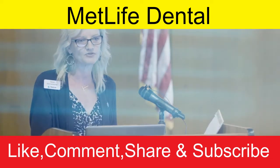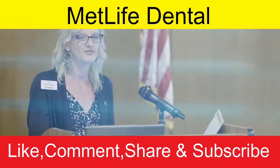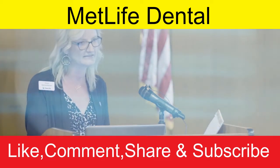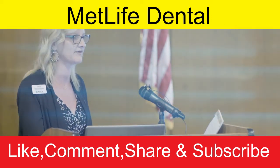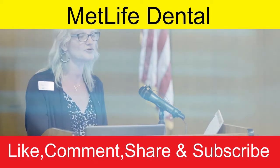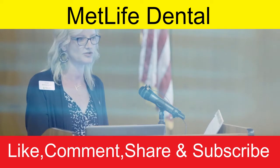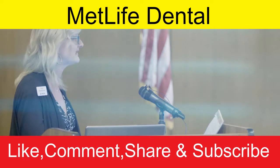You can also register on MetLife's My Benefits Portal, which is tailored to you and your specific plan. There you can view claims, print an ID card, and search for a provider. When searching for a provider, look for the PDP Plus network — make sure you select that network so it shows the appropriate list of participating dentists for your plan.